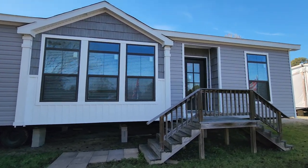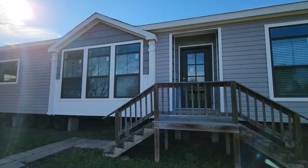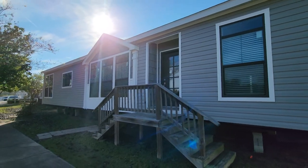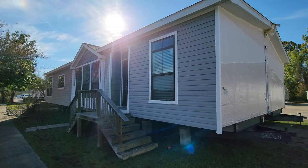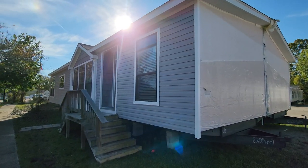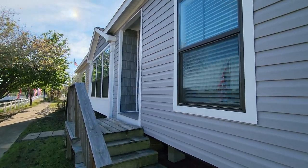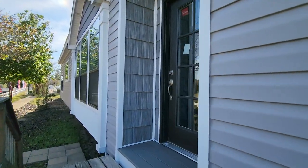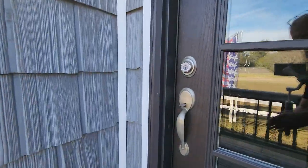Hey everyone, it's Will with ManufacturedHomes.com and welcome back to Where's Will's Manufactured Home Tours. Today I'm here in Vicksburg, Mississippi visiting Magnolia Estates and we're going to take a tour of this home right here, which happens to be another farmhouse. This is built by Southern Estates and this comes from the estate series known as the Abigail. This home is a three bed, two bath and it sits at 1,731 square feet. Let's go take a home tour.